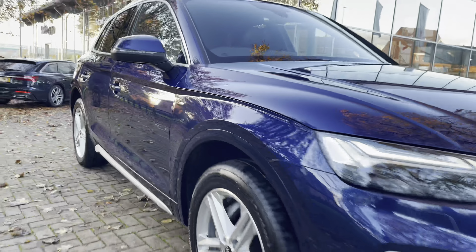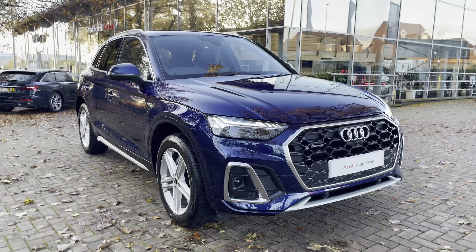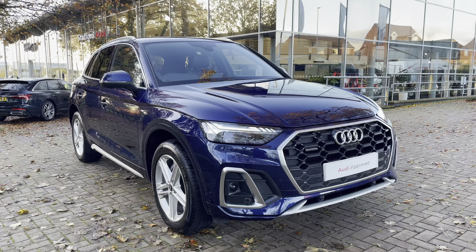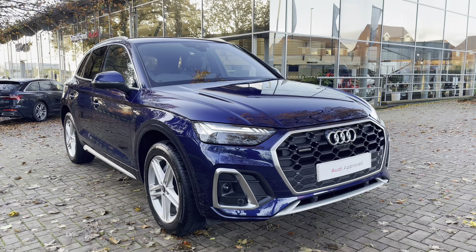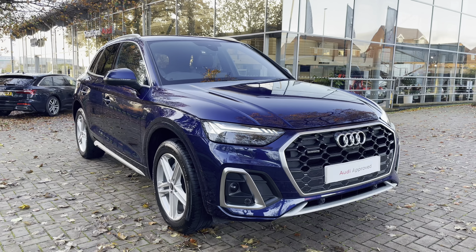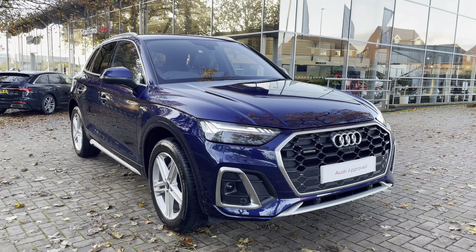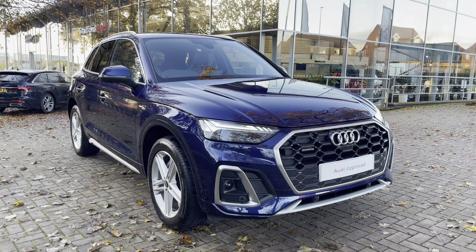I've just completed my exterior tour of the Audi Q5 S-Line 40 TDI quattro. With this being an approved used vehicle, it comes with a minimum 12 months warranty and a minimum 12 months roadside assistance. If you'd like to get in touch with us about the vehicle, do give us a call on 01785 899 417. We'll now be taking you on a tour of the technology inside the Audi Q5 S-Line.